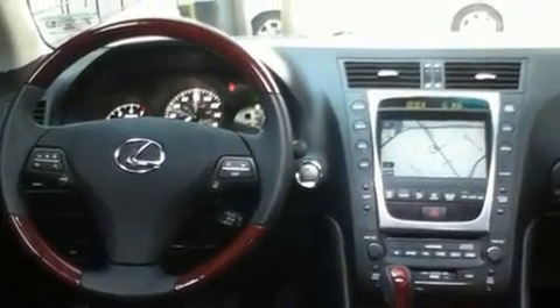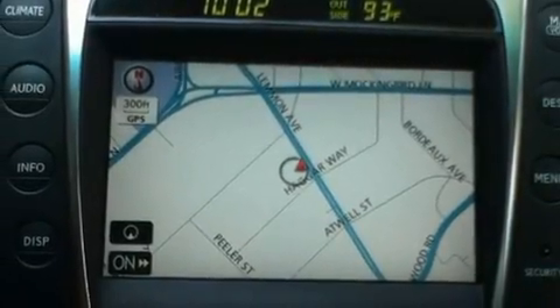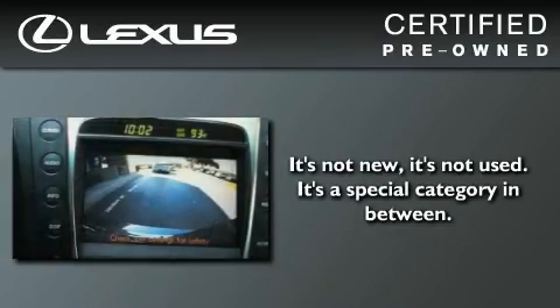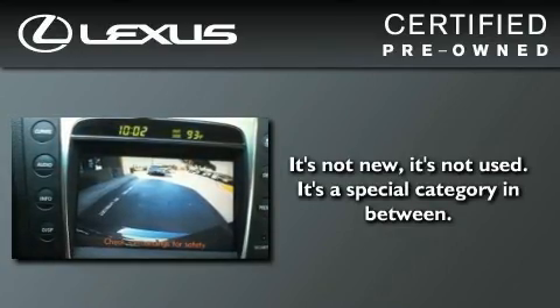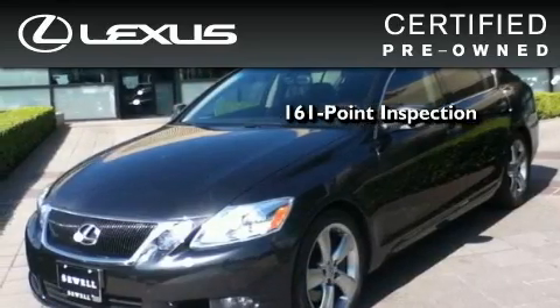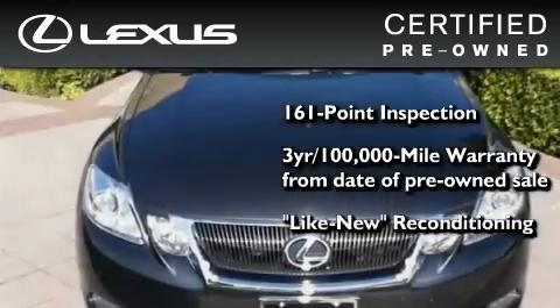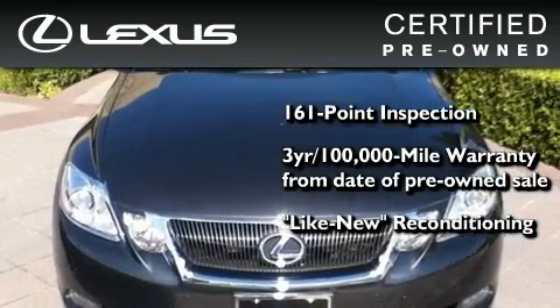With an EPA estimated rating of 27 miles per gallon on the highway, this vehicle is clearly a fuel-efficient choice. You can have peace of mind while considering this certified Lexus. It's undergone a meticulous 161-point inspection, comes with a 3-year, 100,000-mile warranty, and has been reconditioned to a level that is virtually indistinguishable from a new Lexus.